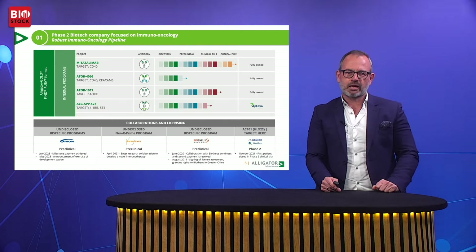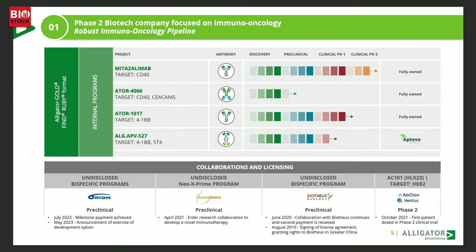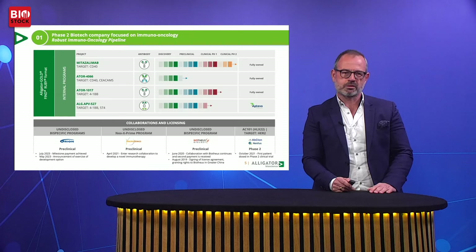The pipeline we have is displayed here. As you can see, mitazalumab is our lead asset currently at the end of Phase II clinical development. We also have two assets in Phase I clinical development: 1017 and the co-developed molecule 527, which I'll talk about towards the end of today's presentation.